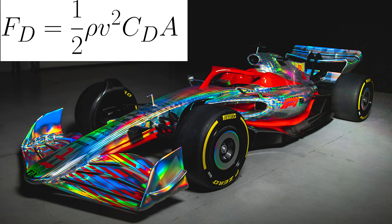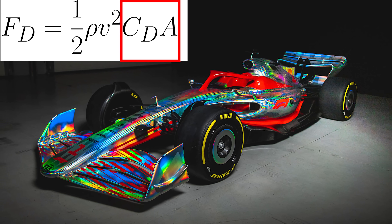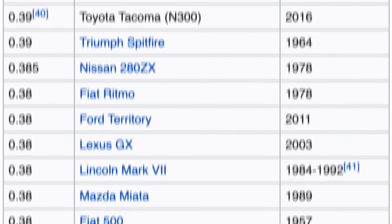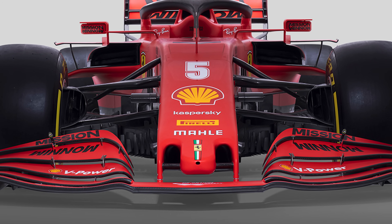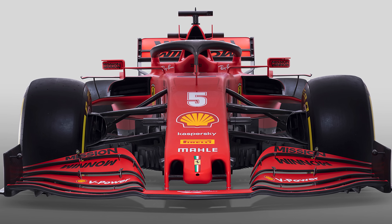When designing a Formula 1 car, the only part of the equation the engineers have control over is the CD and the A. In terms of an actual drag coefficient, a Formula 1 car is about as aerodynamic as a brick. If we look through a list of published drag coefficients, a Formula 1 car generates about three times more drag than most road cars.